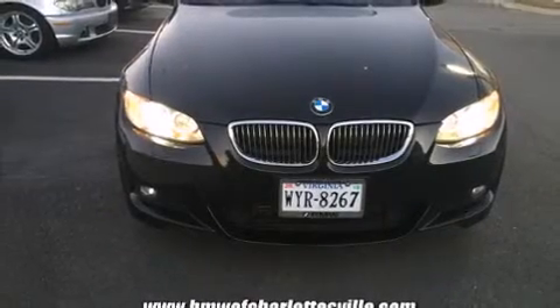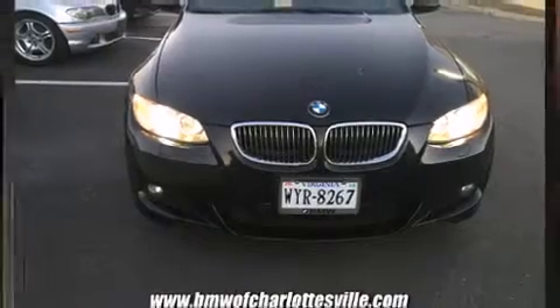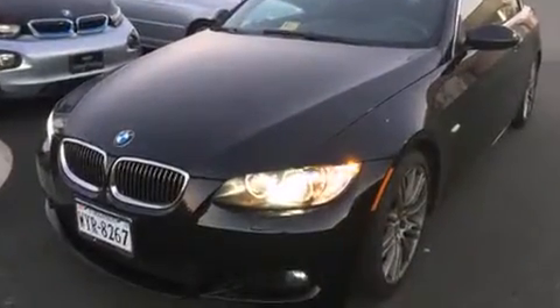Step into the 2009 BMW 335i. BMW made sure to keep road handling and sportiness at the top of its priority list.